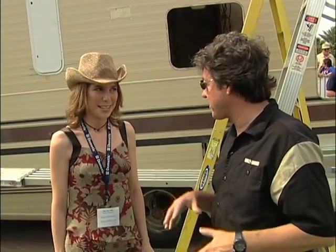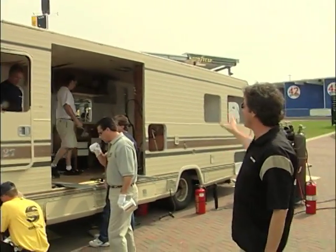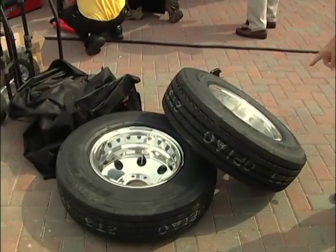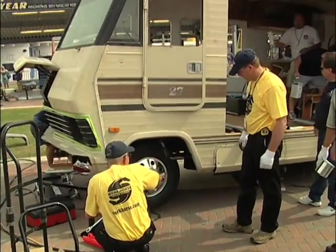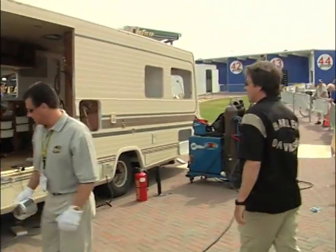Everybody's okay — we had a little frazzled nerves last night, but everybody's fine now. Apologies were made. On the opposite side of our Winnebago, there's the hole where the slide-out is going to come in. Check out the wheels — check out these rims! Is that going to be sweet? We're putting those on right now. The folks here from Workhorse are doing that for us.